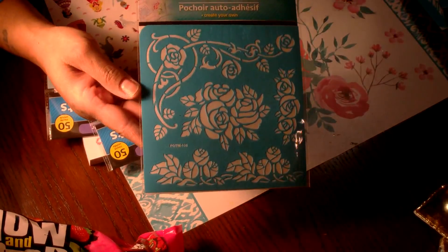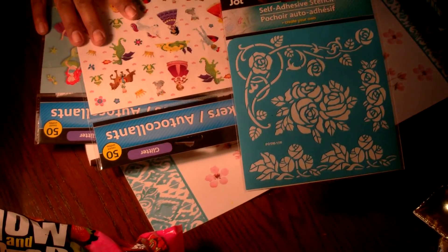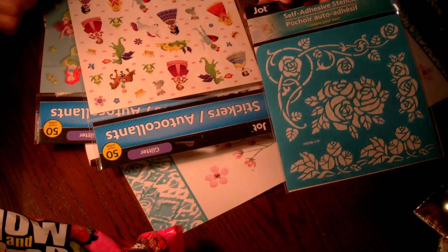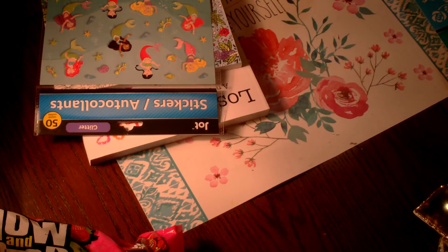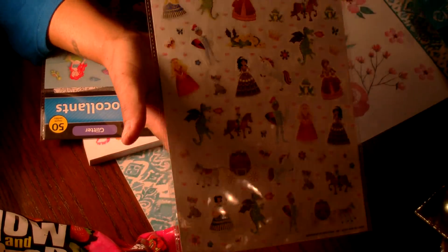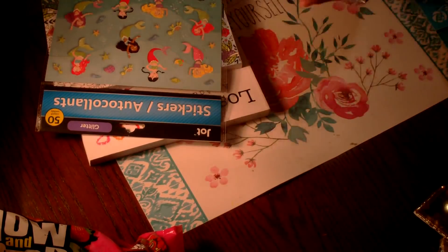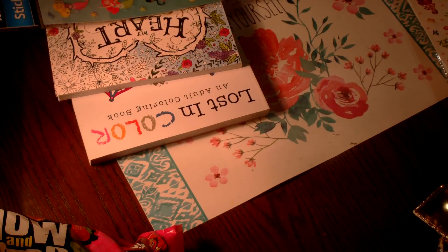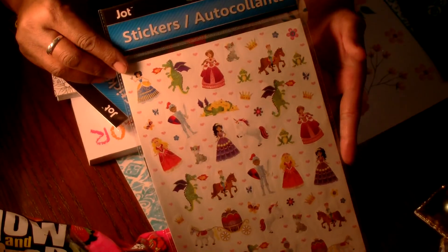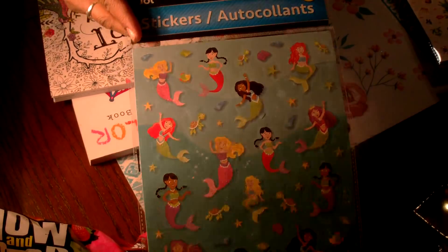I also picked up a stencil with roses. Then I got some more Jot stickers — the princess theme. I picked it up because I saw the cute unicorn in there. These could be used in your planner, for a themed pocket letter, or really on anything. You get fifty in that package and they do have glitter. I also got a mermaid glitter sticker package — you also get fifty of those.